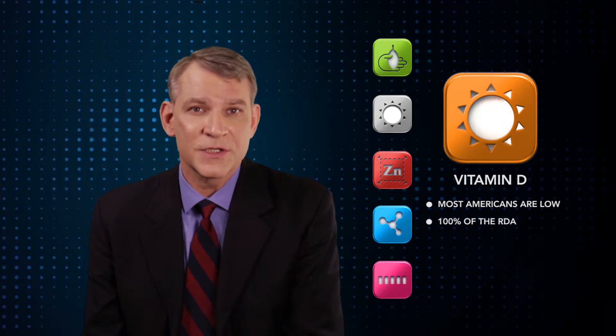Surveys suggest that most Americans are low on vitamin D, and this may lead to urinary issues in men. So every serving of Super Beta Prostate has 100% of the recommended daily allowance of vitamin D.